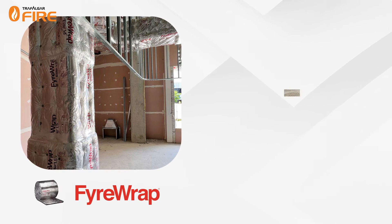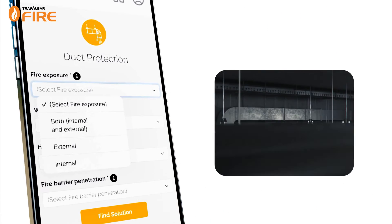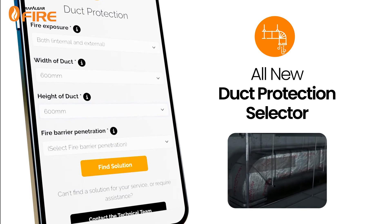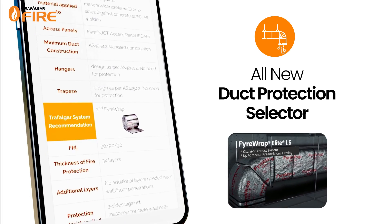Trafalgar offers two leading fire protection methods for protecting ducts, including fire wrap and fire spray monocoat. Need help selecting the correct duct protection system? With our system selector, just enter the fire exposure, duct dimensions and fire barrier type to see solutions for you.